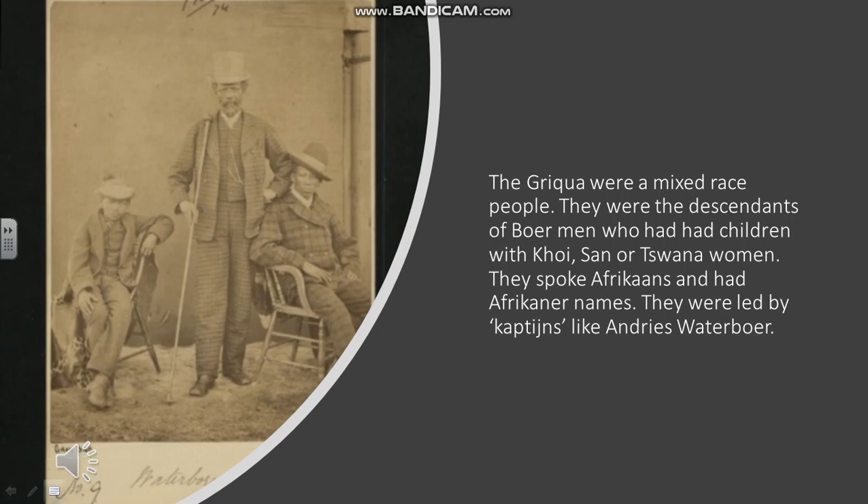Even though the Griqua were appealing for protection against the Boers of the Orange Free State, in some senses they were Boers themselves. They spoke Afrikaans and gave themselves Afrikaner names — here you see Andreas Waterboer. They were descendants of relationships between Boer men and Khoikhoi, San, or Tswana women, and had an identity that was a mixture of Afrikaner and indigenous African. They had a strong sense of identity, could ride horses, and had access to weapons. They appealed to the British for protection and were absorbed by Britain in 1871.